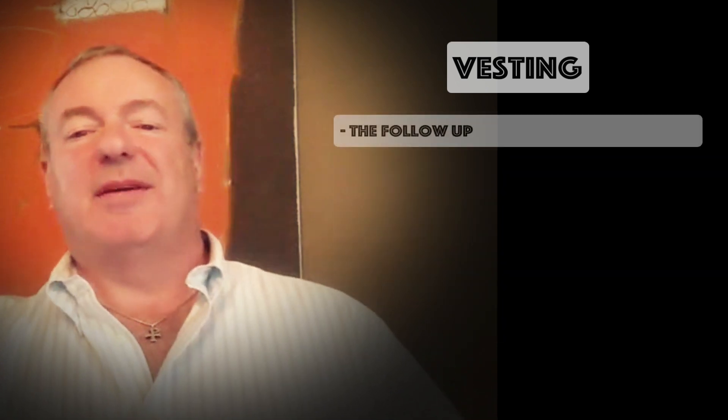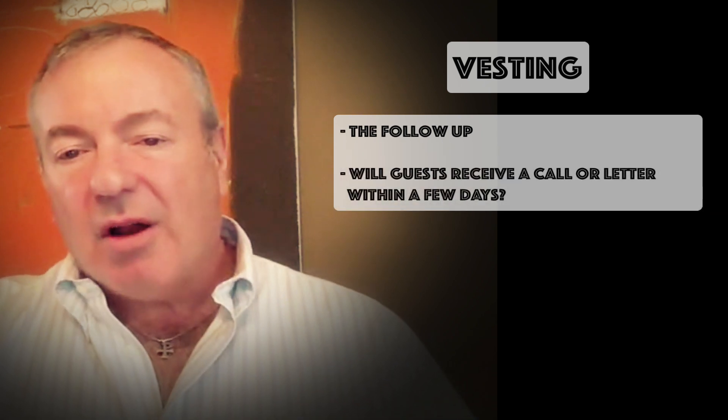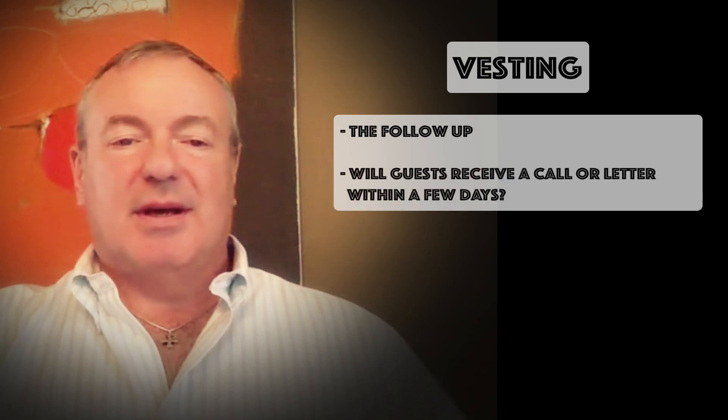The last bit of vesting the church is the follow-up. If they have filled out a visitor card, will they receive a call or a letter within a few days? One congregation I know sends out individuals to present a loaf of chocolate zucchini bread and a church calendar to visitors who came on Sunday. It provides the opportunity to ask a few questions and make a deeper connection if they wish. In providing a well-vested church, we offer our best hospitality to all who come our way — and through it all, we might just teach ourselves something.